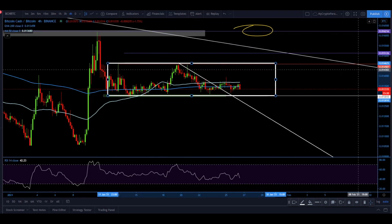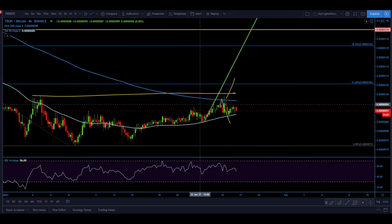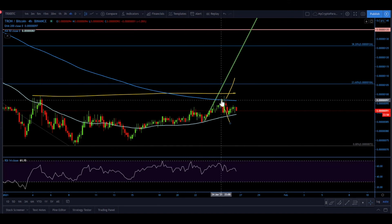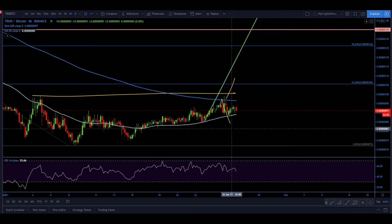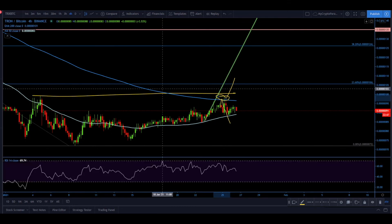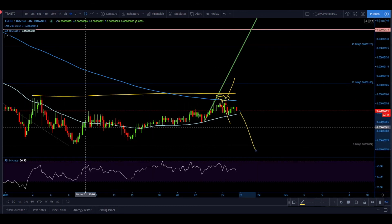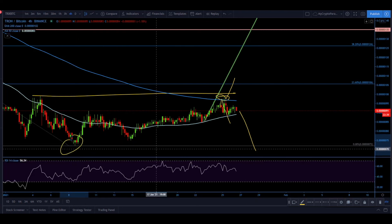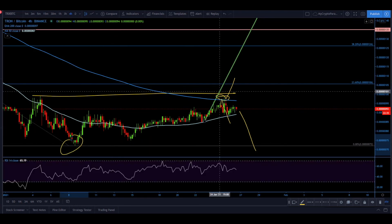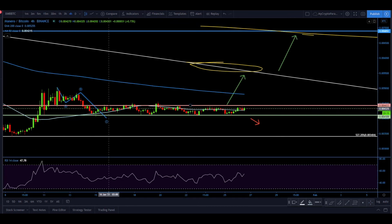Moving on to Tron against Bitcoin — this was the scenario we expected, where price would test the moving average and then potentially reject and move to the downside. The most important part is there was no break above the moving average. As long as price is below the previously made high, this remains a bearish trend. There could be yet another wave to the downside towards the previous bottom or even lower.